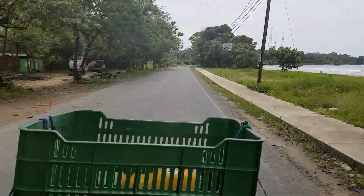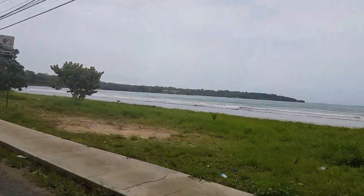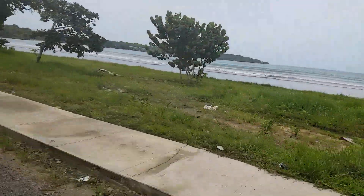Well, check it out. Beautiful scenery, isn't it? Really nice.